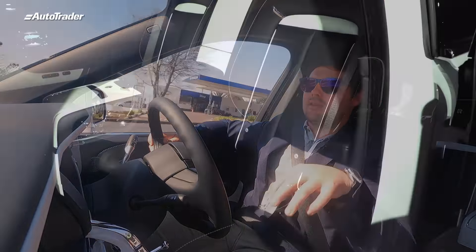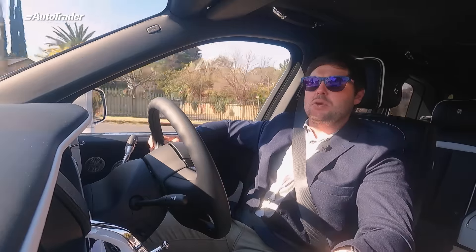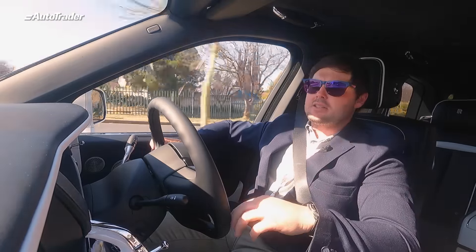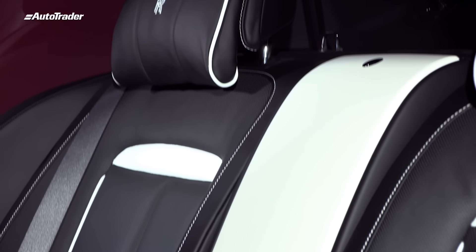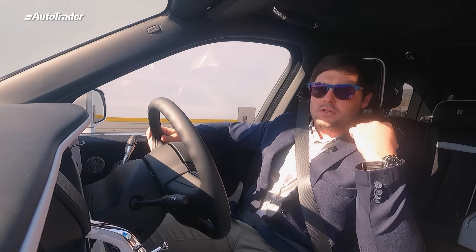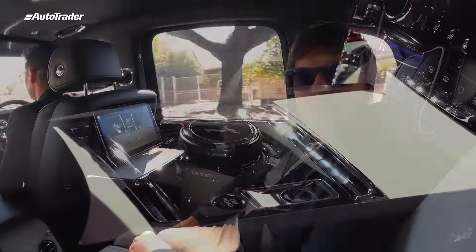This Cullinan has two individual rear seats with what the brand calls a cocktail requisite in the center console. It also houses a toggle switch to operate the two screens on either side of the front seats, giving rear passengers a multimedia setup. The two individual rear seats are heated, ventilated, and offer a massage function — all controllable from the toggle switch. The cocktail requisite has a whiskey flask and champagne flutes. It's like being in a business class lounge or a business class seat on a plane.